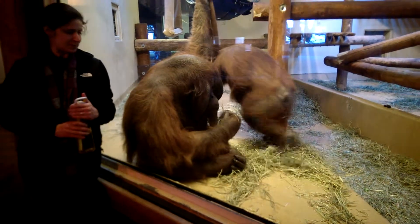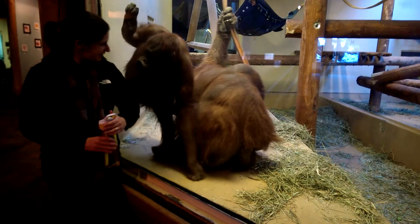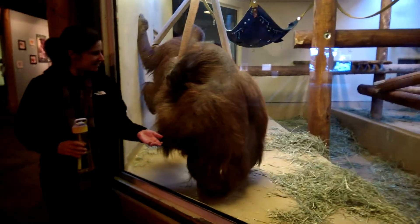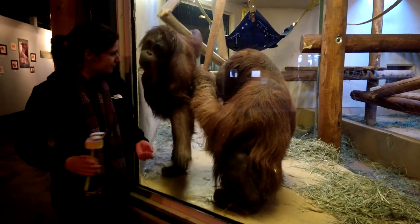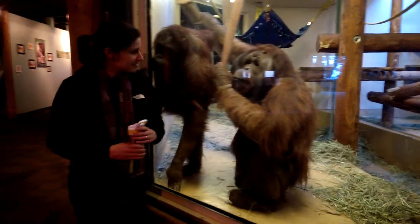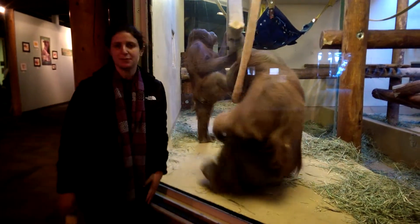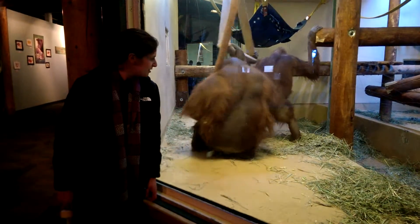The male here is being trained for two things. First, he's being trained for blood draw behavior — he'll put his arm in a specialized sleeve and we're training him to let us draw blood from his forearm. The second thing we're starting to train him for is heart health evaluations, specifically we want to be able to do an echocardiogram on him.